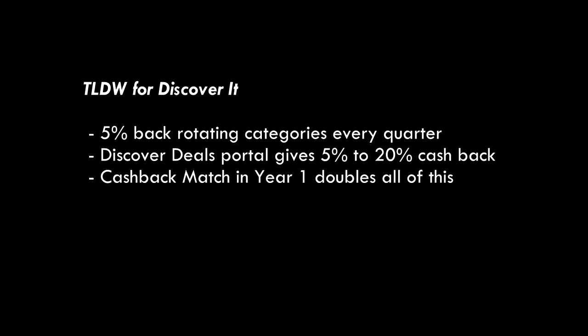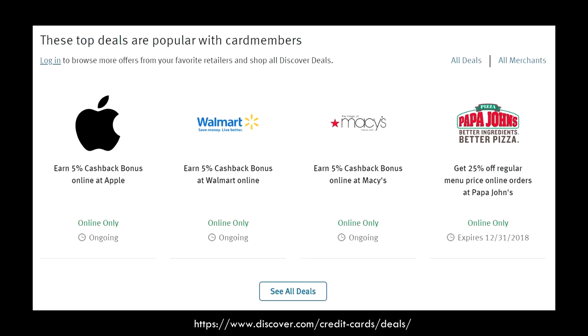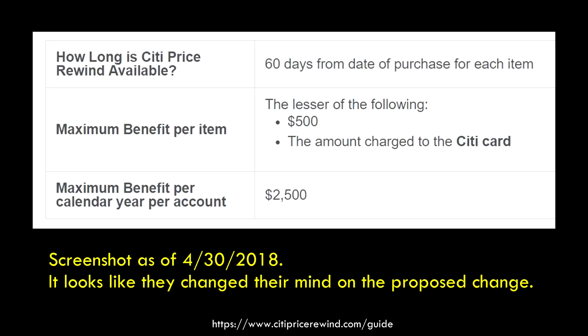The case for the Discover card is that it's 5% back based on different categories. You just need to check the categories once every quarter and use the card when it's appropriate. One thing I really like about Discover is Discover Deals, which typically give you 5% to 20% off or cash back at different places. In your first year, you also have cash back match, doubling all the cash back you earn. One other benefit of the Citi Double Cash card is that Citi probably has the best price protection program right now, in terms of willingness to match and long-term reliability. So if you want to buy a lot of things and get matched to a lower price — Black Friday being a great example — the Citi card makes a lot of sense.